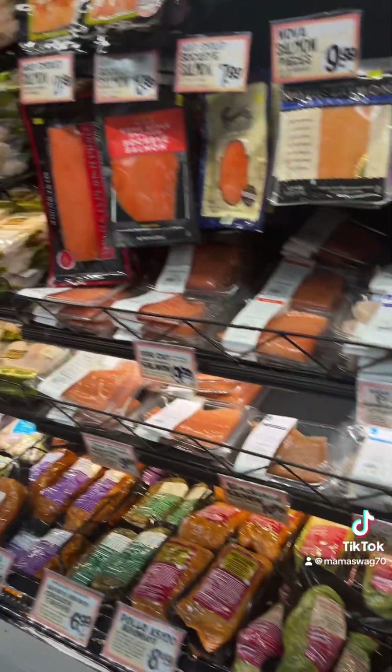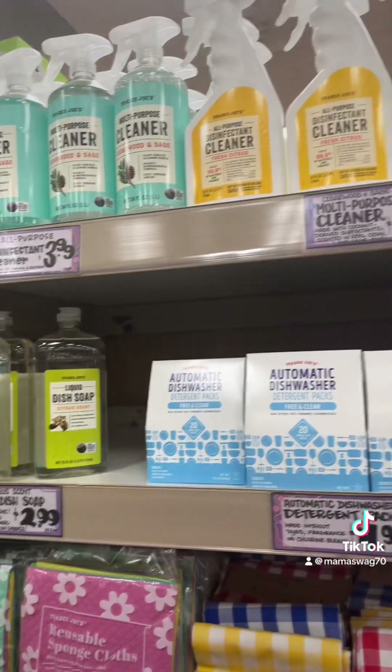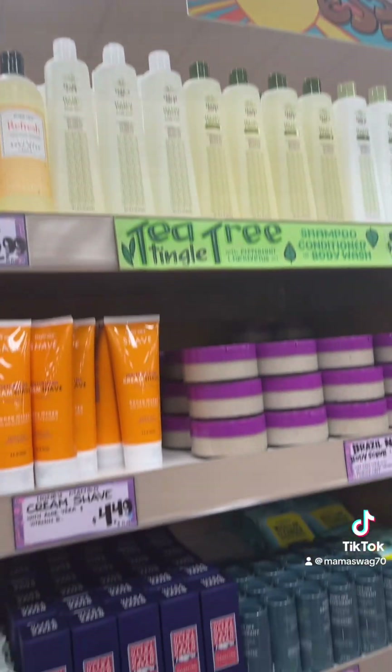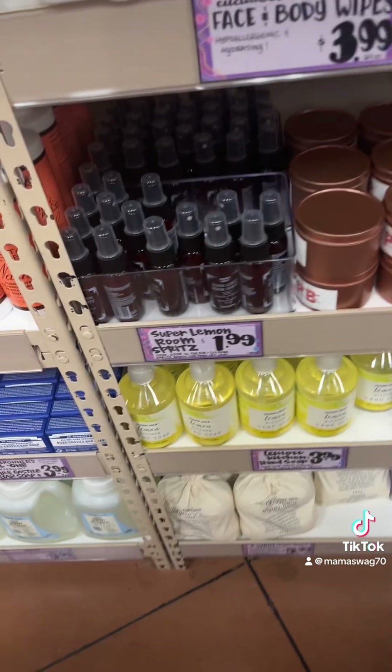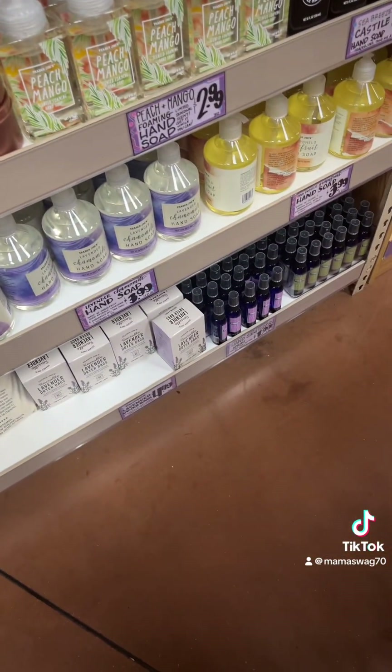Maybe some rice or something — chicken. They have all the organic household stuff, which is really not bad. That tea tree shampoo and conditioner — $3.99 each. I love this stuff, I have this at home. They have lavender too.